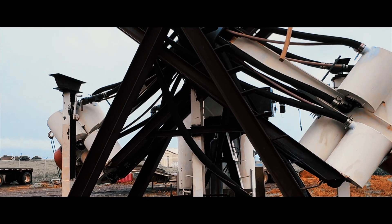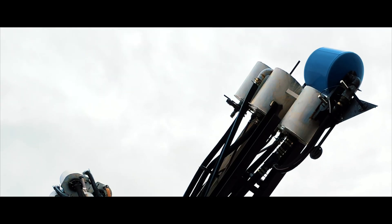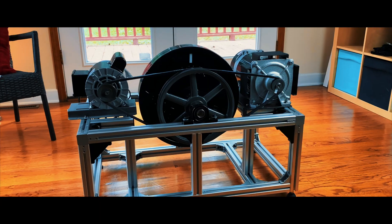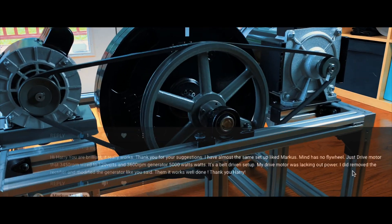I've never seen anything like this. The first thing that came to mind was the wormhole machine from the movie Contact. I get a lot of comments on my free energy generator video that claim that they have built a working system, so that's nothing new. But this guy actually invited me and was willing to share his technology with me.